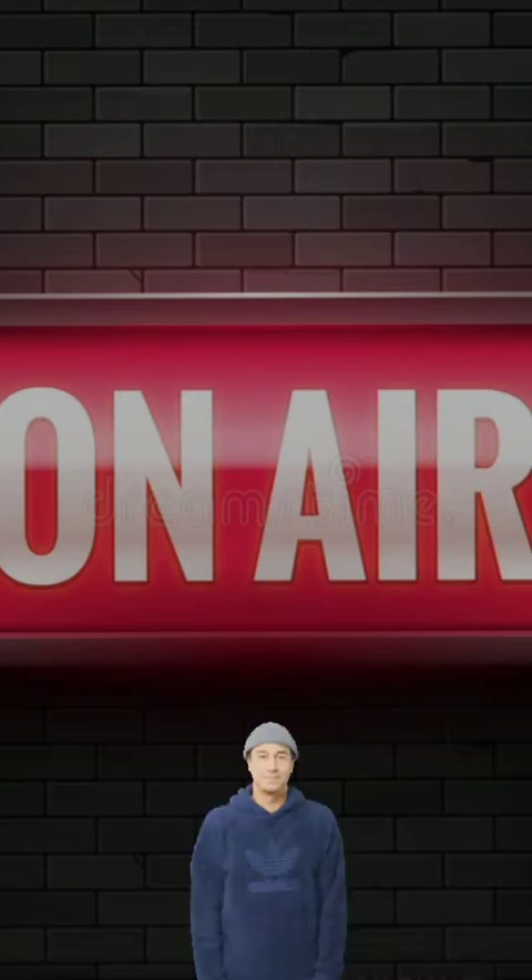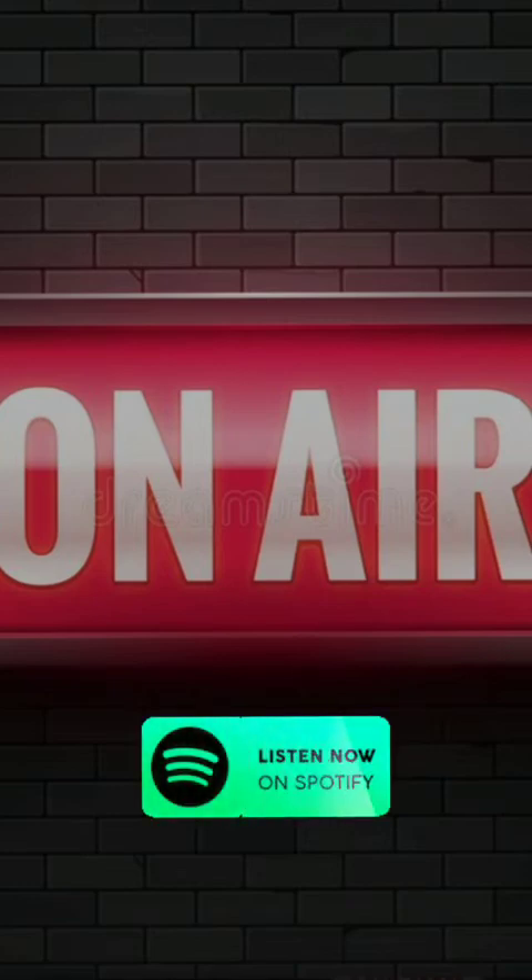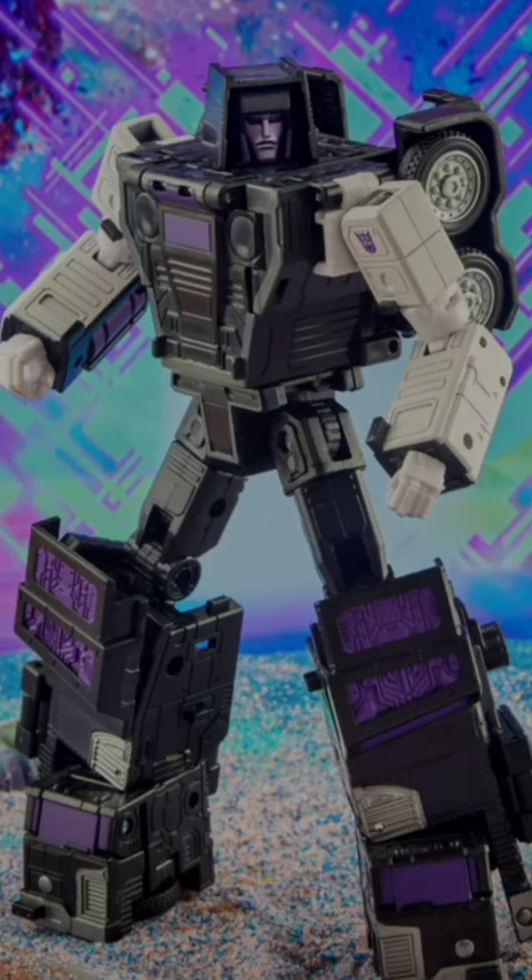Welcome back to another TTRP — that's the Transformers Talk Raw Podcast on YouTube and Spotify. Thanks to all you bots and 'Connies for joining me again on this weekend edition of Transformers Talk Raw. You can check the various links in the description below, including our Facebook group and Twitter, and you can take T-Talk with you on the go on Spotify.